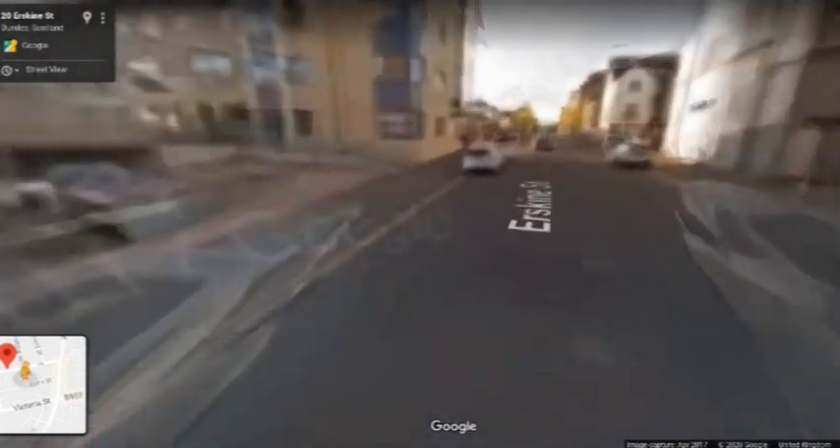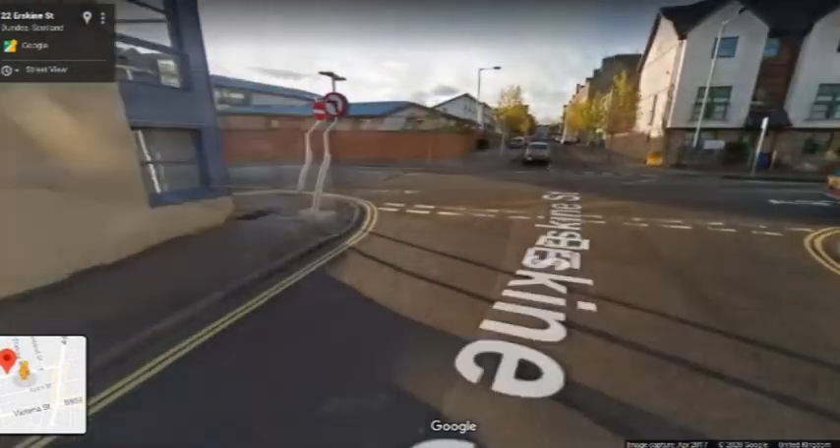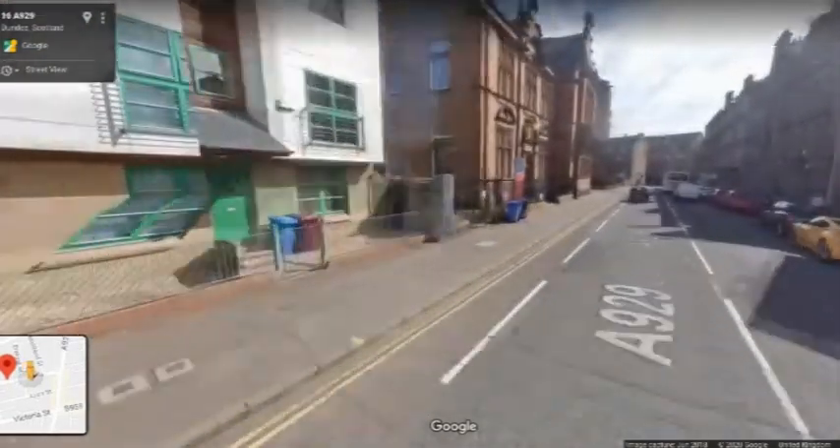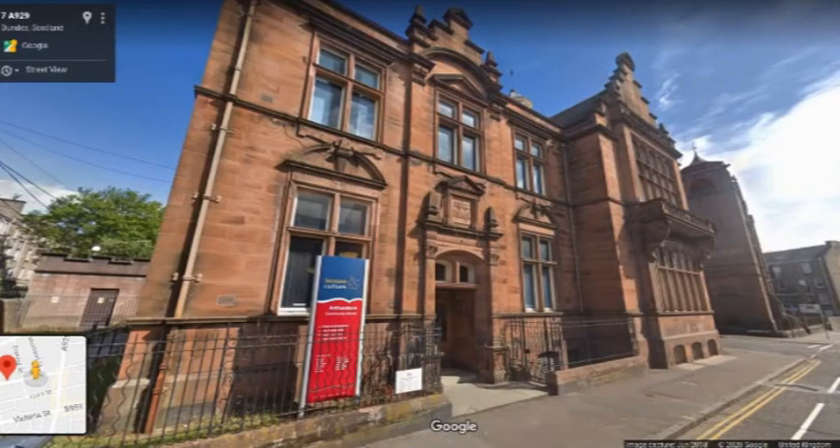Now we're just heading up Erskine Street and back onto Arthurson Terrace — and here we are back at the library where we started. Hope you found that interesting. Thank you very much for following me on this journey, and do look out for another of our public art walks coming soon. Bye for now.